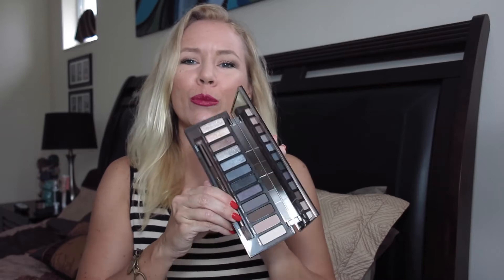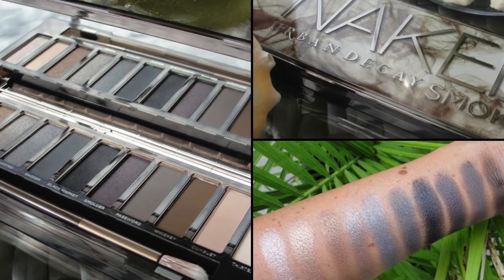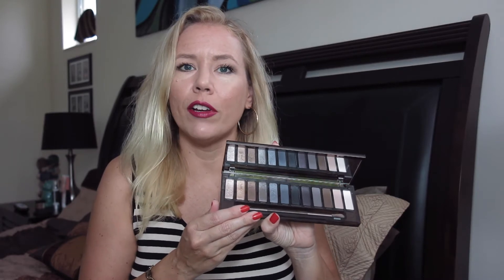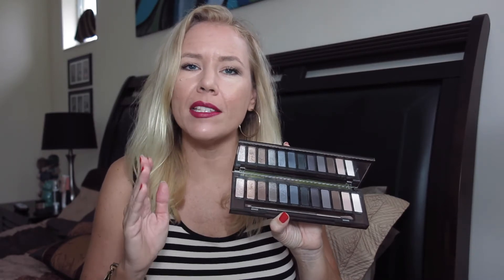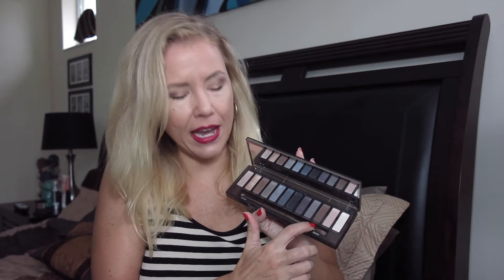One of my favorites is the Naked Smokey that I got from gorgeous Melissa — make sure you check out her channel, I'll link her below. What a beautiful palette! I made an in-depth review about it. I'm wearing brown colors out of this palette today, so you can go very natural with it. The amazing thing about the Naked Smokey is you can create natural looks for the day but make it really smoking hot for the night.